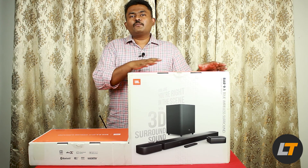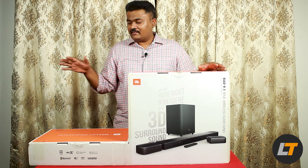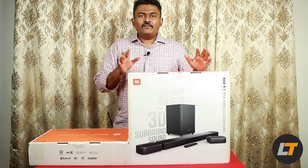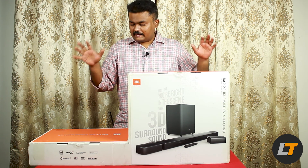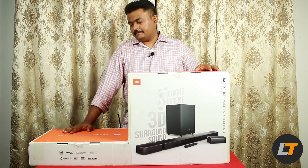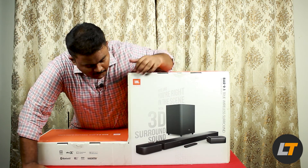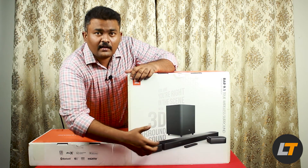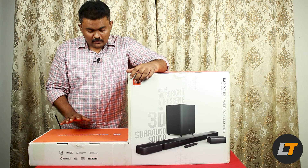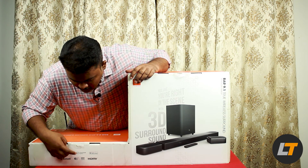We literally thought about going for the Motorola 200W, which is also a truly wireless model but does not have Atmos. Thank god we got this in our hands. In the front you will be seeing the subwoofer, the soundbar, and the detachable speakers. This is a 9.1 Dolby Atmos system from JBL.